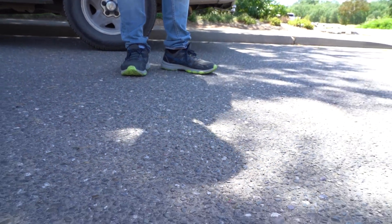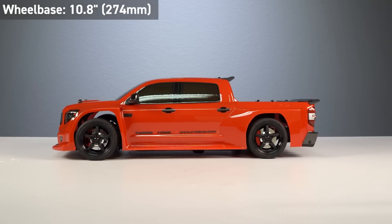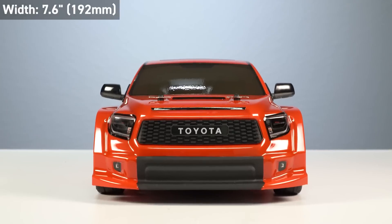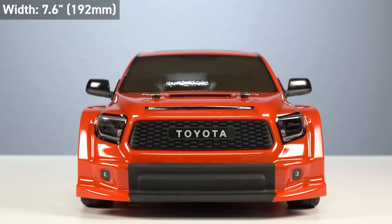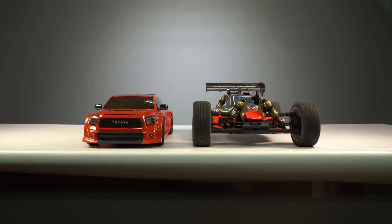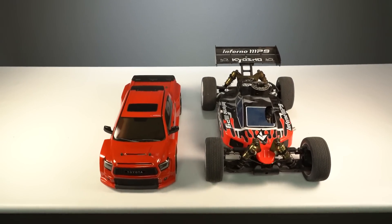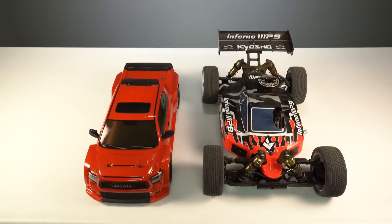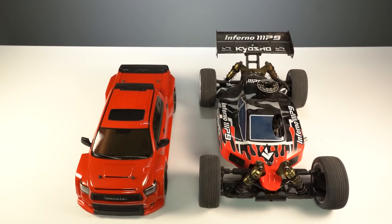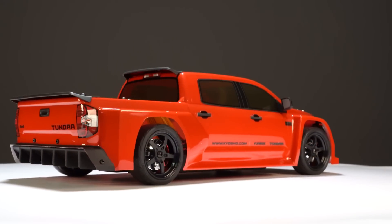The Tundra is one-tenth scale and equipped with the FZ02L long chassis, giving it a 17.8-inch length, a 10.8-inch wheelbase, and a width of 7.6 inches or 192 millimeters. The size is right on par with the 1/10 scale touring truck, and a comparison with the Kyosho 1/8 scale off-road buggy shows similar lengths, though that racing buggy has a much bigger footprint for off-road use.